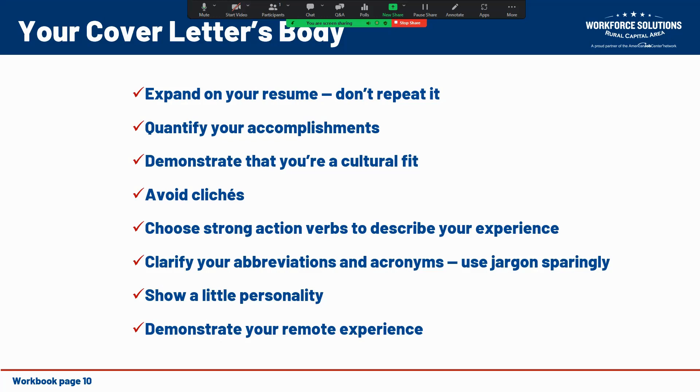We also want to avoid clichés. Words like 'self-motivated,' 'go-getter,' 'thinks outside the box,' or 'adds team synergy' tend to be overused, and these common clichés can ruin a cover letter by draining it of life and meaning. Instead, describe your work experience in concrete terms and provide hard evidence of your achievements.